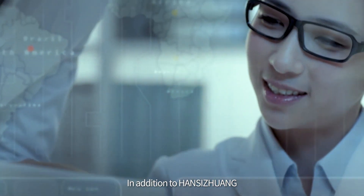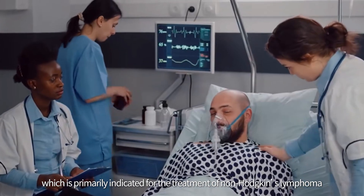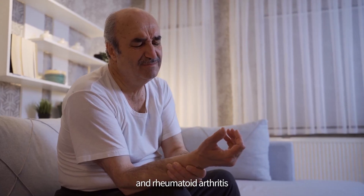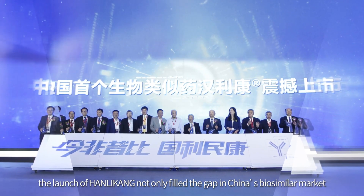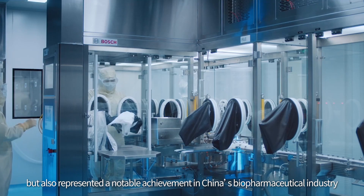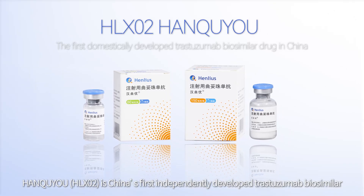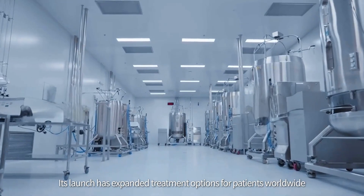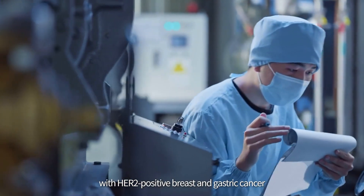In addition to Hansi Zhuang, Henlius' marketed products include Hanli Kang (HLX01), which is primarily indicated for the treatment of non-Hodgkin's lymphoma, chronic lymphocytic leukemia, and rheumatoid arthritis. As Henlius' first product, the launch of Hanli Kang not only filled the gap in China's biosimilar market, but also represented a notable achievement in China's biopharmaceutical industry. As Henlius' second product, Hansi Zhuang (HLX02) is China's first independently developed trastuzumab biosimilar, expanding treatment options for patients with HER2-positive breast and gastric cancer.